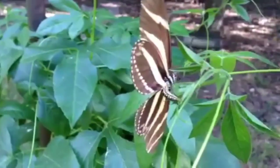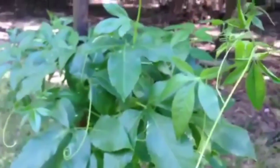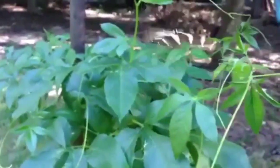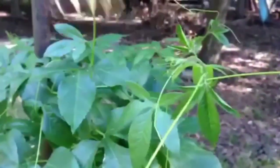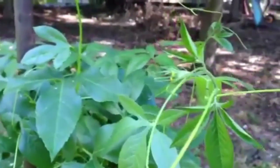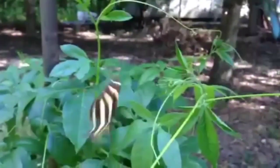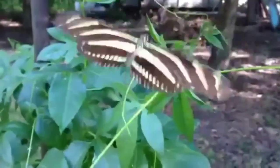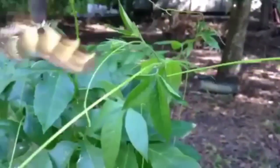Number 3 in our list is the Zebra Longwing butterfly, scientific name Heliconius charithonia, a species native to the Americas, primarily found in the southeastern United States, Mexico, Central America, and northern South America. It is commonly known for its distinct black and white striped wings, which resemble those of a zebra, and its slow, graceful flight.